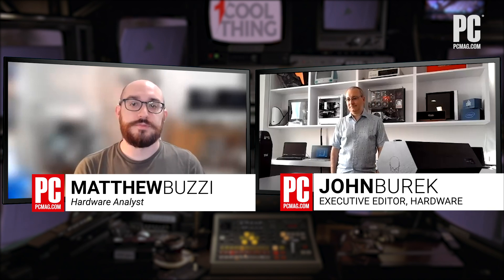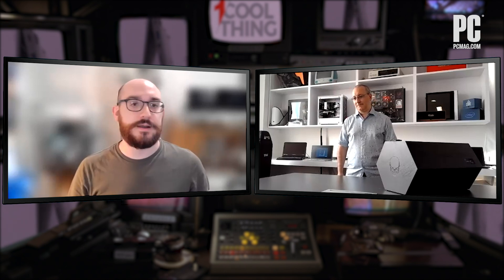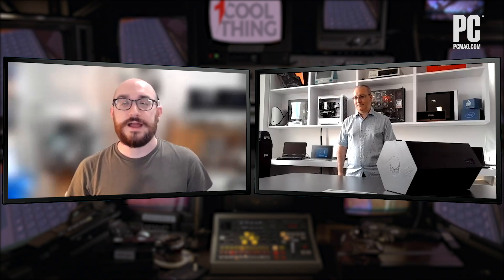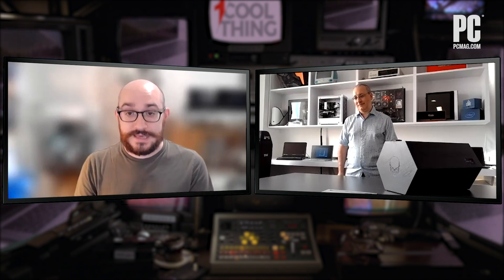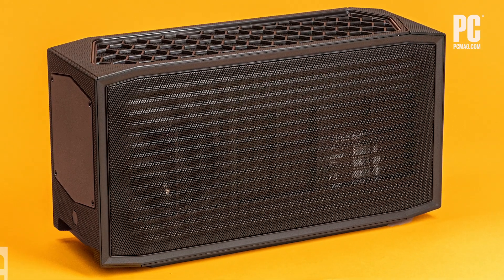Hello, I'm Matthew Buzzi and I'm here with John Burek, and he has a really interesting device from Intel. It's in the NUC product line, which we've seen many of — bare bones kits, small compact computers, build your own DIY, anything you can imagine. And Intel has imagined quite large this time. They've imagined big.